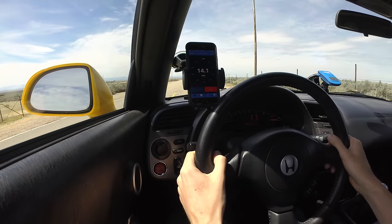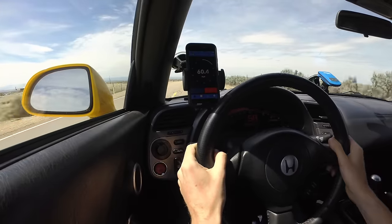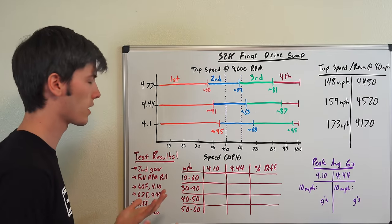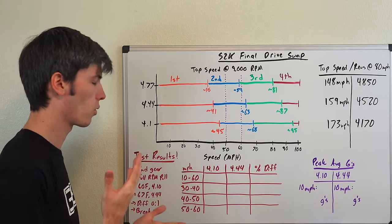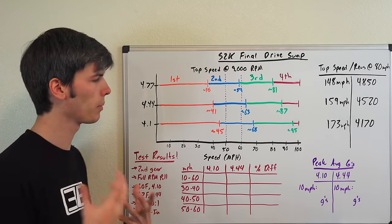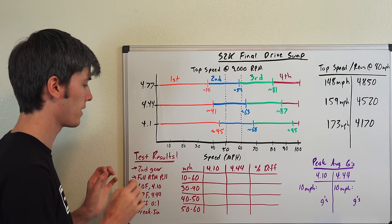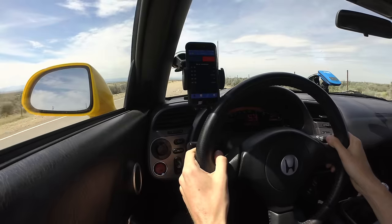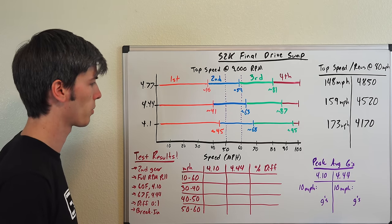For my test, I put the car in second gear below 10 mph, floored it, and measured time from 10 to 60 mph — a full RPM pull in second gear. There was a minor difference in conditions: for the 4.10 it was 60°F, versus 67°F for the 4.44. There was also a thicker gear oil used in the 4.44, and it was brand new so it could still be breaking in with some parasitic loss. I did 10 to 60 in a single gear to eliminate variables like launch variation and gear shift differences.